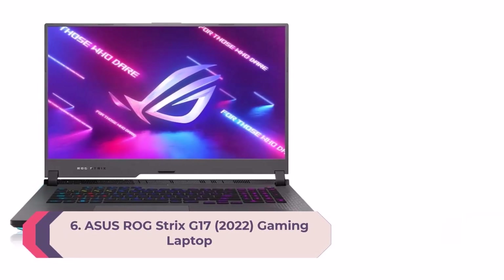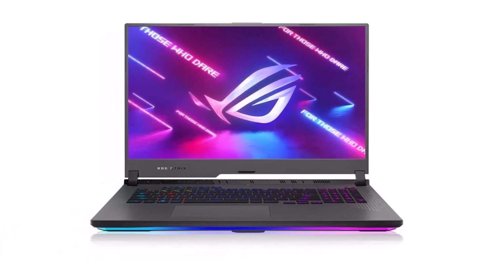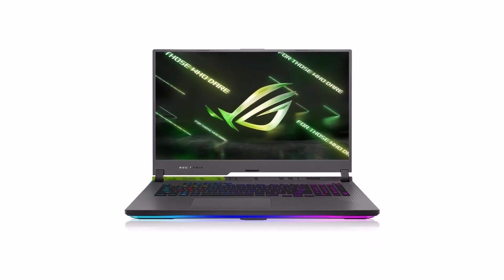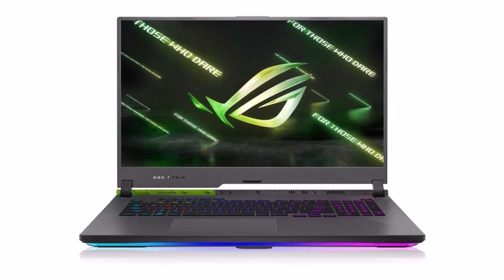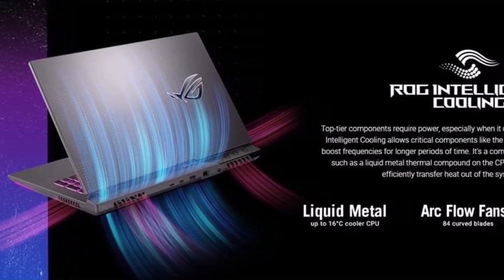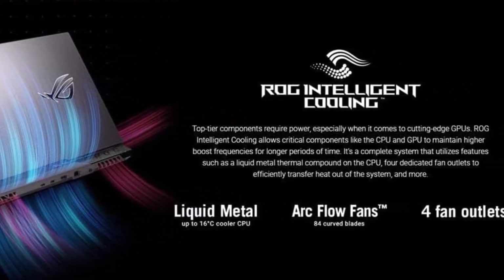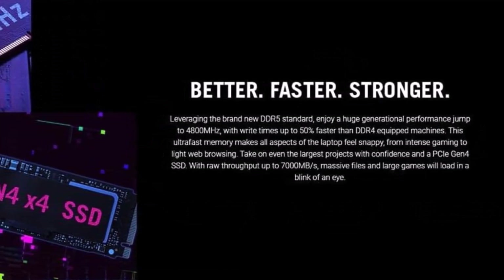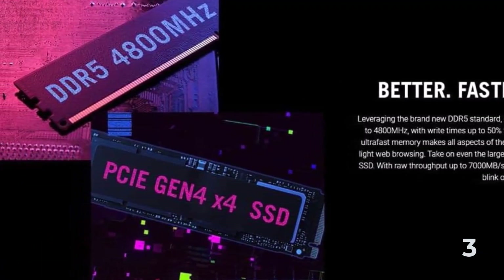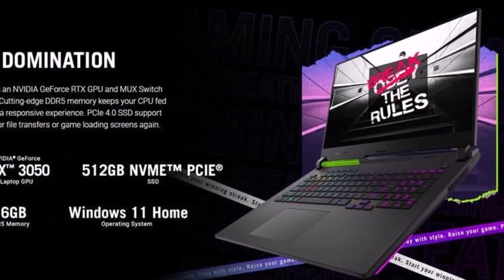Number 6: ASUS ROG Strix G17 2022 Gaming Laptop. NVIDIA GeForce RTX 3050 4GB GDDR6, ROG Boost up to 1550MHz at 95W, 80W plus 15W with Dynamic Boost. MUX Switch lets the GPU communicate directly with the display, increasing performance and decreasing latency. AMD Ryzen 7 6800H processor, up to 4.7GHz, 8 cores, 16 threads. 144Hz, 3ms, 17.3-inch FHD 1920x1080 IPS display, 16GB DDR5 4800MHz RAM, 512GB PCIe 4.0 NVMe SSD, Windows 11 Home.